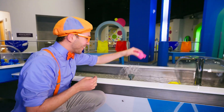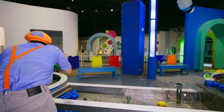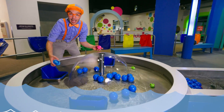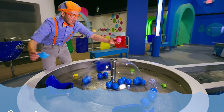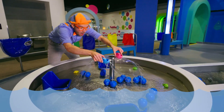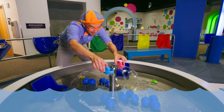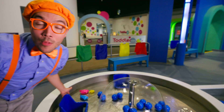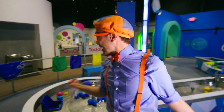Check it out! We have a blue boat and a pink boat, and they're riding the waves! There's so many fun things to play with here!